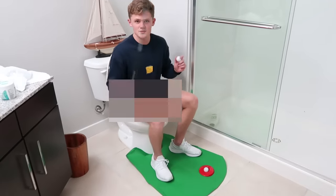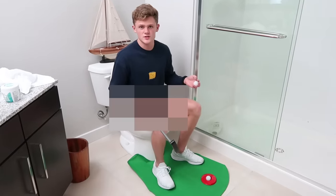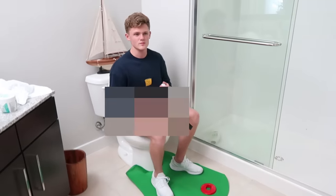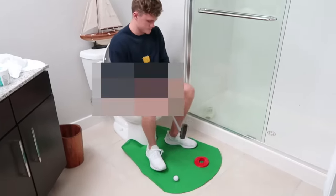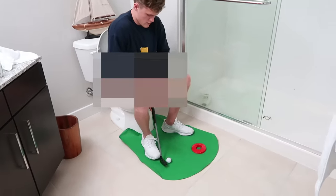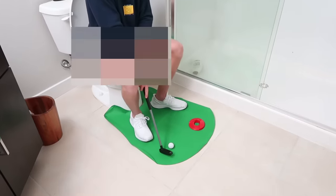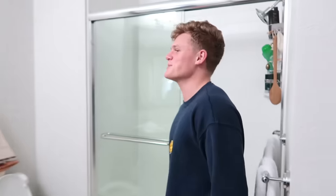I'm here in the bathroom to set up the toilet golf. Super easy to install. The only thing is I don't actually have to take a poop right now, so I'm just kind of going anyway. We're going to swing here. Nice. Let's go! Absolute greatness.